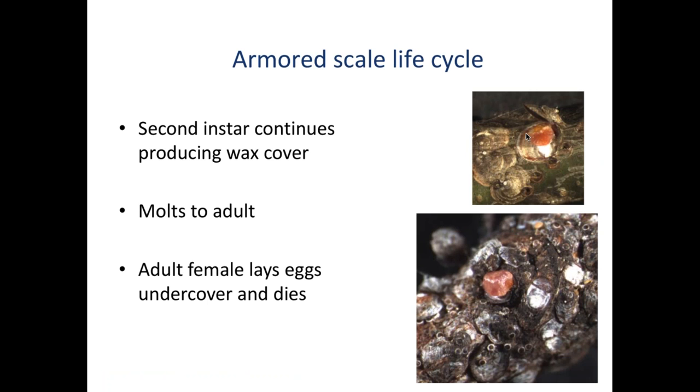Crawlers molt one or more times and start producing that waxy cover. Depending on the generation time, they become adults. Adult females stay looking like scale insects — blobs on the branch. The males often have wings and can fly to find new females to mate with. That's the general life cycle.